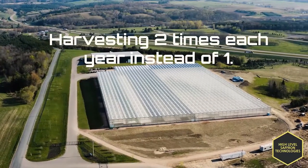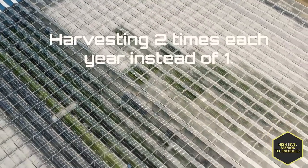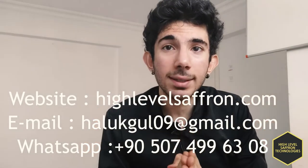We can also harvest 2 times each year because we can control every aspect of the environment. If you want to invest in my project, you can contact me down below. Many thanks to Professor Ardalan from Iran for sharing his article on saffron production and helping me with this project.